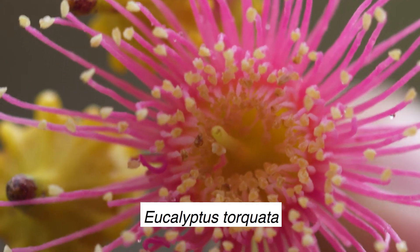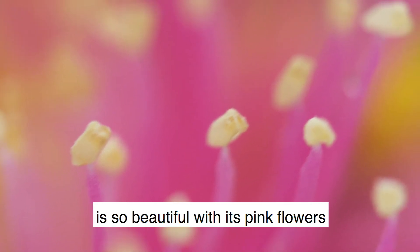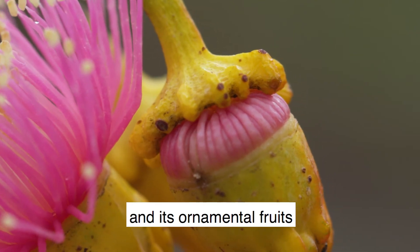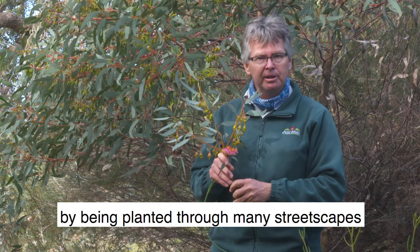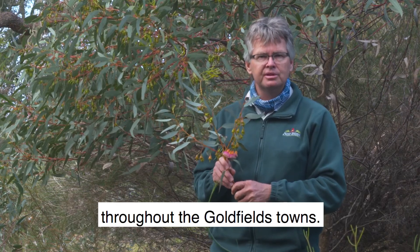And one of the trees — this one here — the Coral Gum, Eucalyptus Torquata, is so beautiful with its pink flowers and its ornamental fruits that it's been celebrated by being planted through many streetscapes throughout the gold fields' towns.